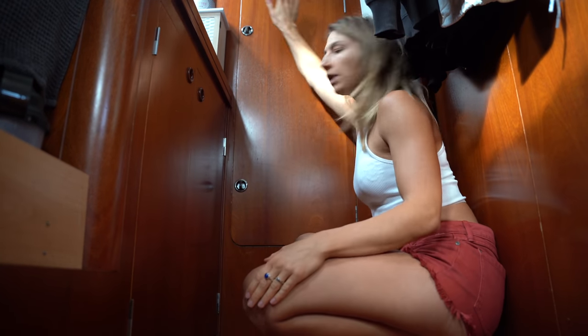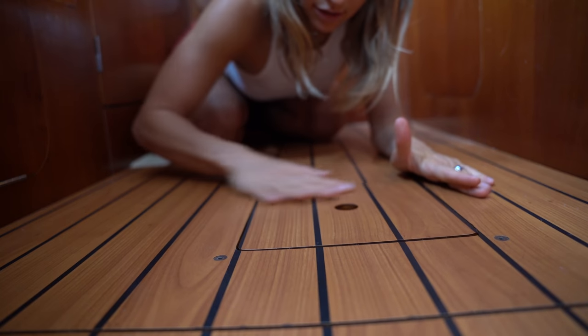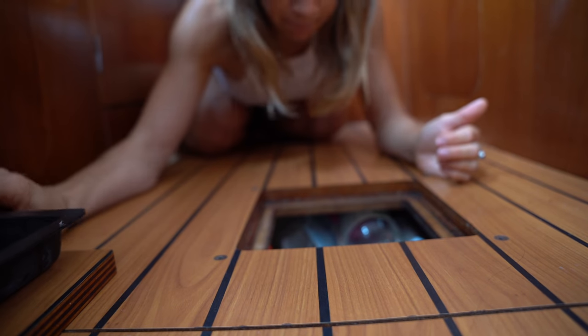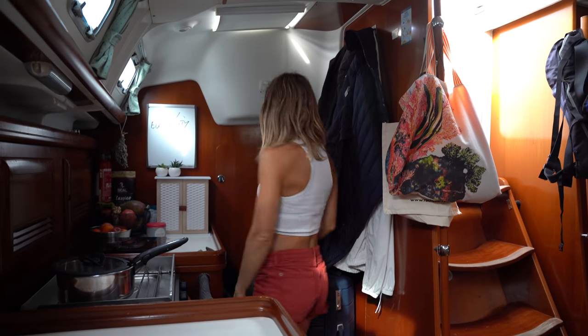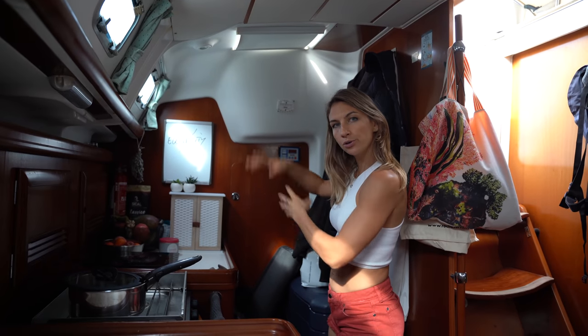We're still here in front of the storage room. This is something I wanted to show you — I really love this storage place over here because Tara cannot really access it. She didn't figure it out. So I'm putting here all the dangerous substances. We will continue through here. This is our storage section.